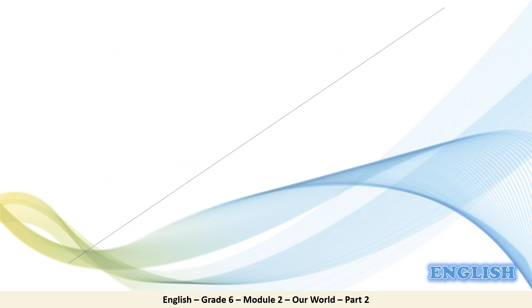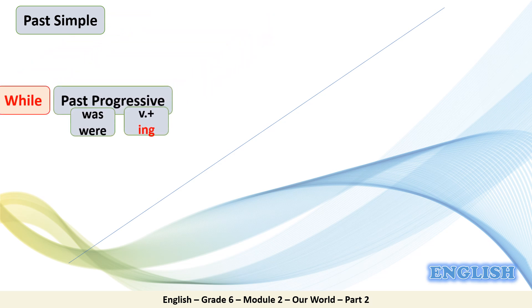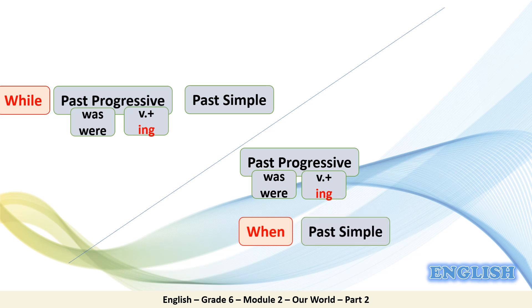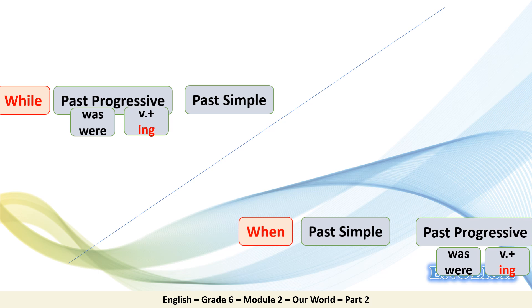To sum up: if you have two sentences, one in the past simple and one in the past progressive, and you need to join them into one compound sentence — use 'while' before the past progressive, then the past simple. Use 'when' before the past simple sentence, then the past progressive follows. Thank you and see you next time.